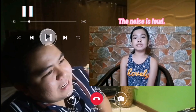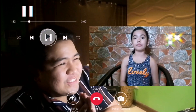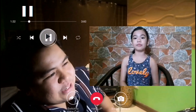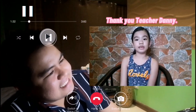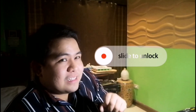How about this one? The noise is loud. It will hurt my ears. All we can say is wow — you are truly amazing, Gabriel! That ends our call. Bye bye. Thank you, Teacher Dani. Bye bye.